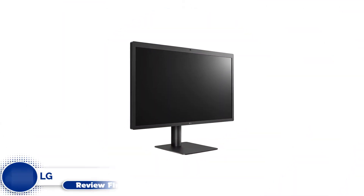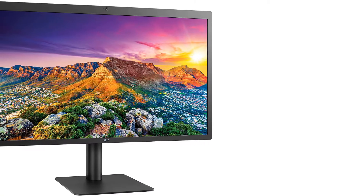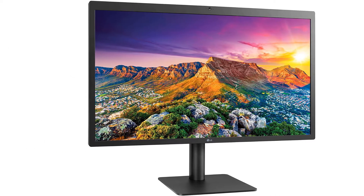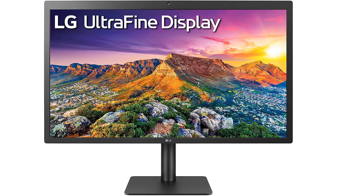Number 4. LG 27MD5KL-B Ultrafine 5K. The LG 27MD5KL-B 27-inch Ultrafine 5K monitor is the first choice for people looking for a quality 5K monitor for their Mac. Firstly, the design of this monitor is amazing — it has thin bezels providing an immersive view of the screen. Moreover, it has a built-in microphone, webcam, and speakers, so you do not have to attach any external peripherals to the monitor.